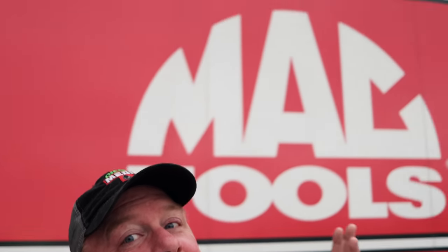What's up guys? Today is Thursday. The Big Mac Tools truck is here early Thursday morning so you guys can take a look. Let's go.